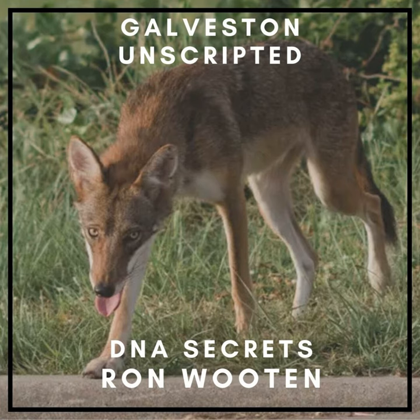Thank you for listening to Galveston Unscripted, your audio guide to the world's largest free museum, Galveston Island. If you enjoyed this episode, please don't forget to rate, review, and subscribe to Galveston Unscripted, and please follow us on social media — we are literally everywhere. Just check out the description below. Thank you so much and we'll see you next time on Galveston Unscripted. For historic resources or more information, check out the episode description.